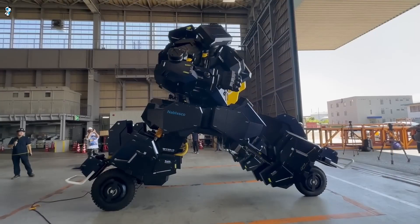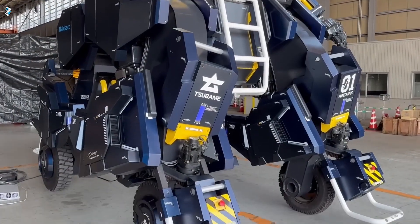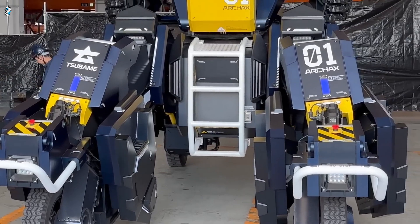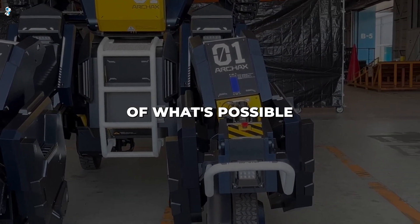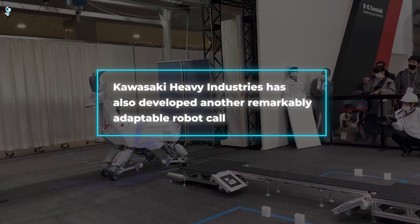Unlike fully autonomous robots, Jinki allows direct human oversight for complex procedures. Its dynamic form empowers people to accomplish amazing feats of manual skill and strength, pushing the limits of what's possible for workers controlling robotic avatars.